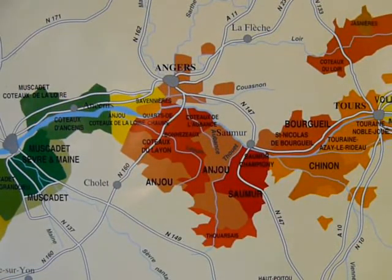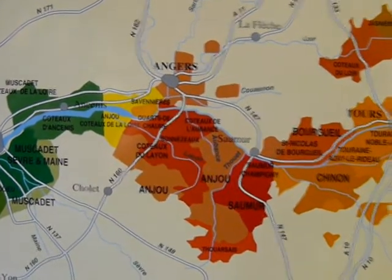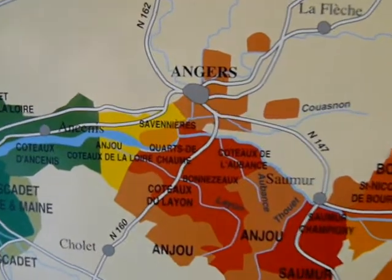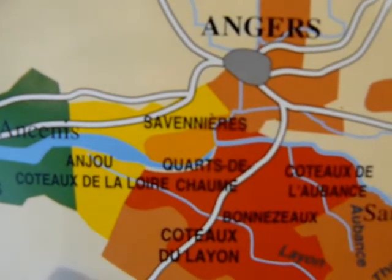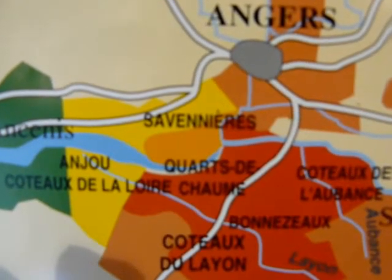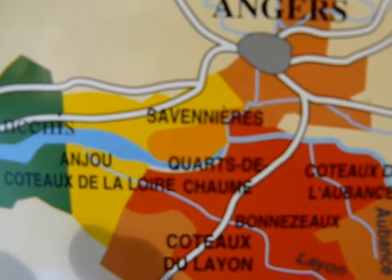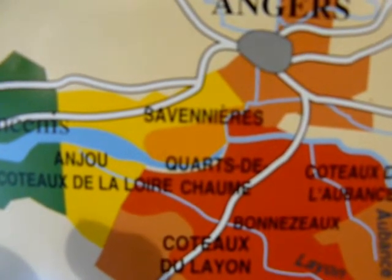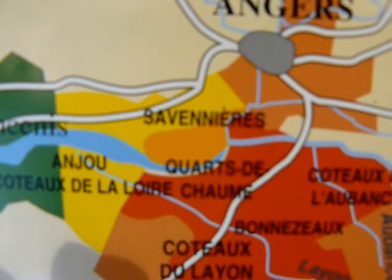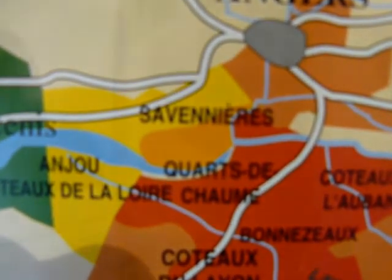You can make Crémant de Loire all over the Loire Valley, but the particular bottle I want to share with you today was actually produced in Savennières, which is an area probably best known for its very steely dry whites from the Chenin Blanc. You can see that tiny place there — Savennières. It has its own appellation for dry white wines and some sweeter wines as well.